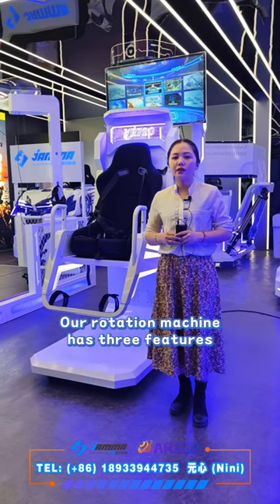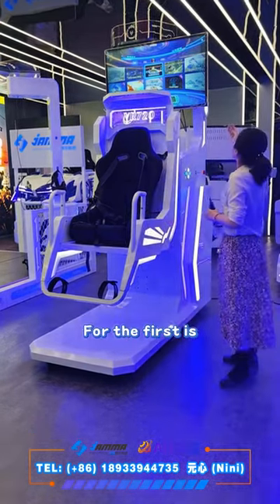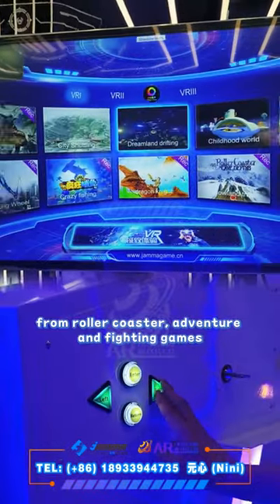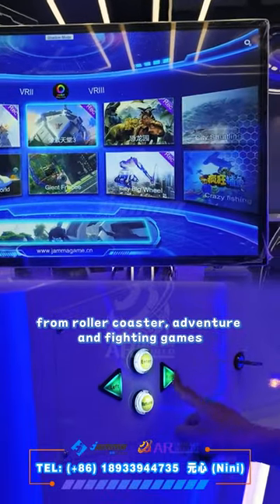Our rotation machine has three features. For the first, it has a 22-inch TV screen to show the game content from roller coaster, adventure, and fighting games.